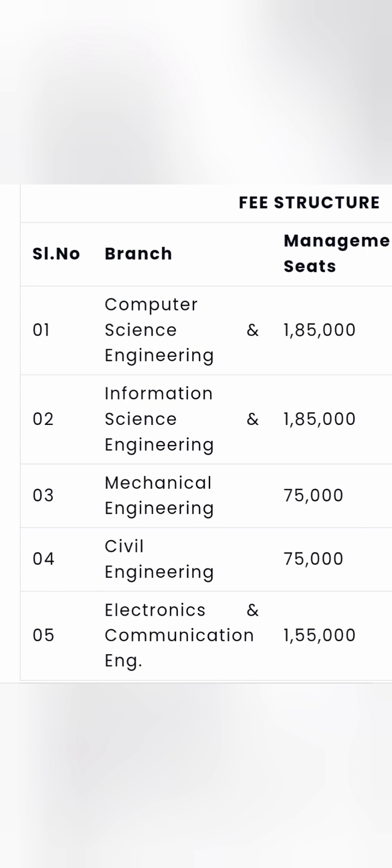For a four-year course in CSE or ISE, you spend around seven and a half lakhs in total. For Electronics and Communication Engineering, the fees are slightly lower at 1.55 lakh per year, totaling approximately 6.2 lakhs for the full course. For Mechanical and Civil Engineering, fees are 75,000 per year each, but these branches are not recommended to join through Management quota.